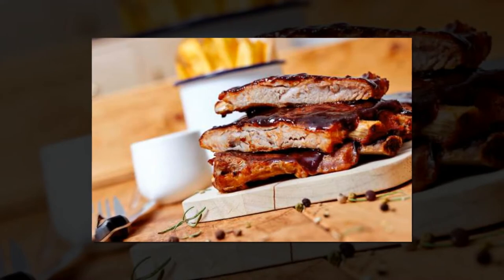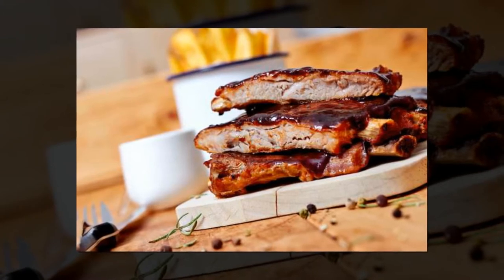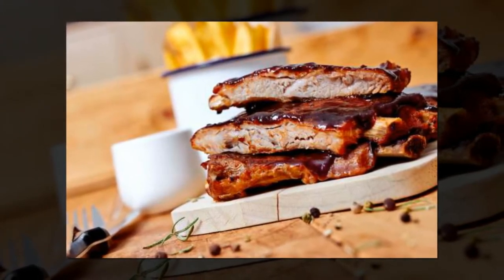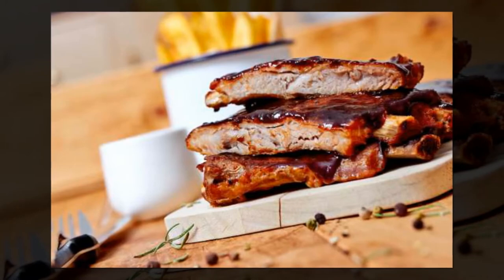Add barbecue sauce to ribs after they're cooked. Making barbecue ribs in a slow oven is the best way to ensure the beef falls from the bone, although Ree suggests adding the sauce after your meat has cooked. Ribs release water during cooking, which can water down sauces and prevent them from sticking.